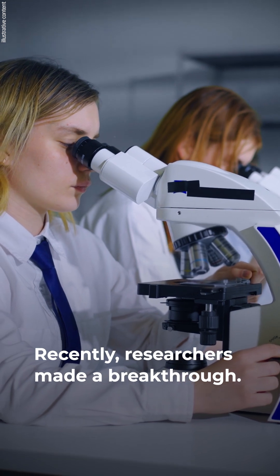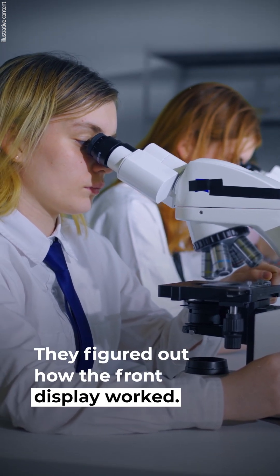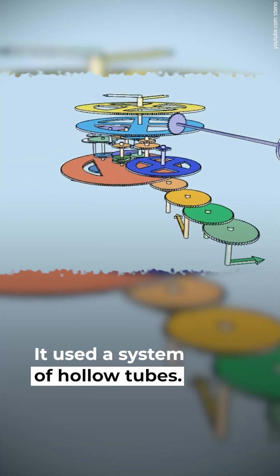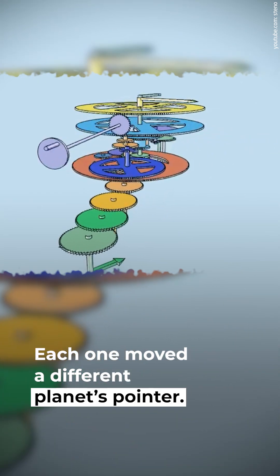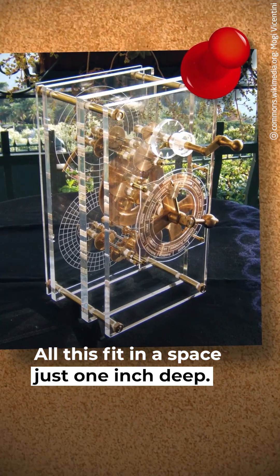Recently, researchers made a breakthrough — they figured out how the front display worked. It used a system of hollow tubes nested inside each other, with each tube moving a different planet's pointer. All of this fit in a space just one inch deep.